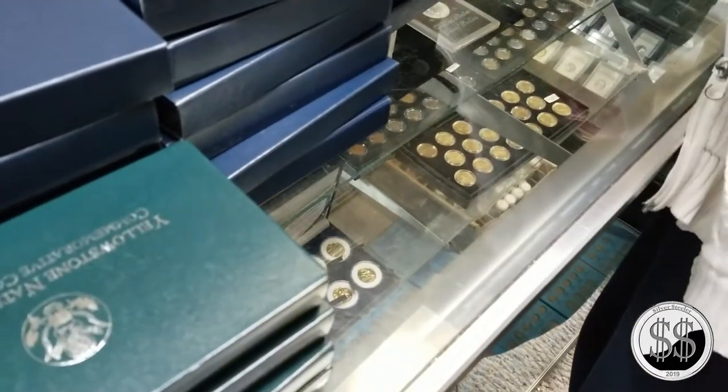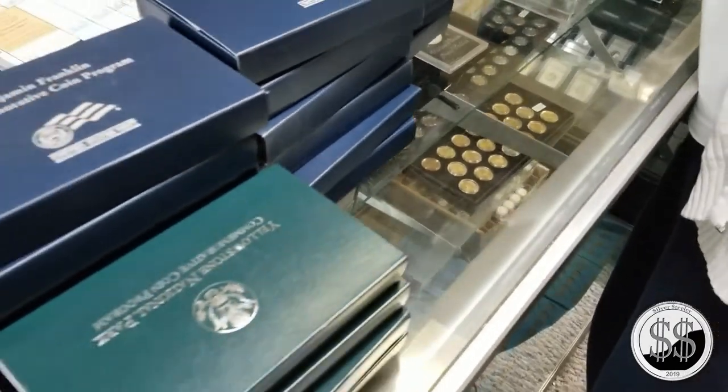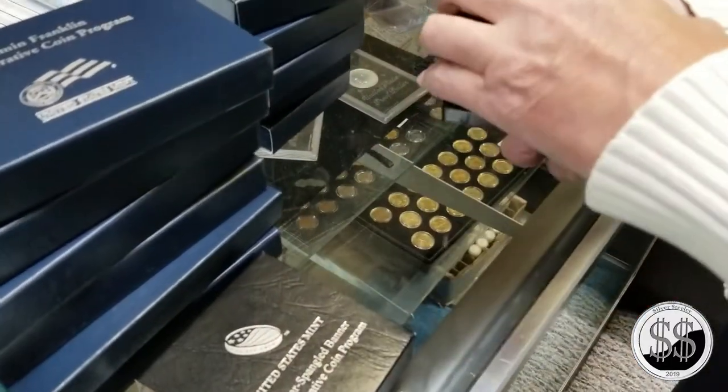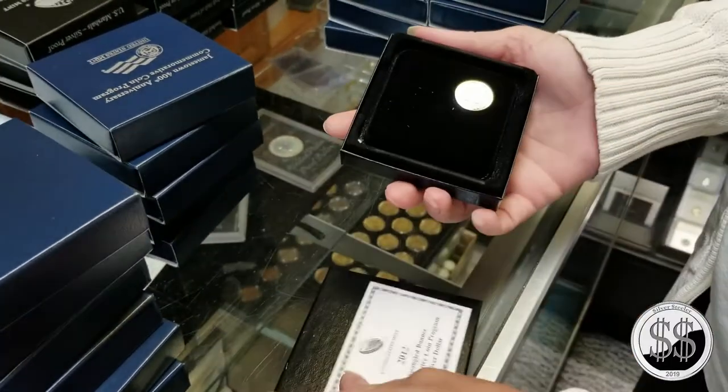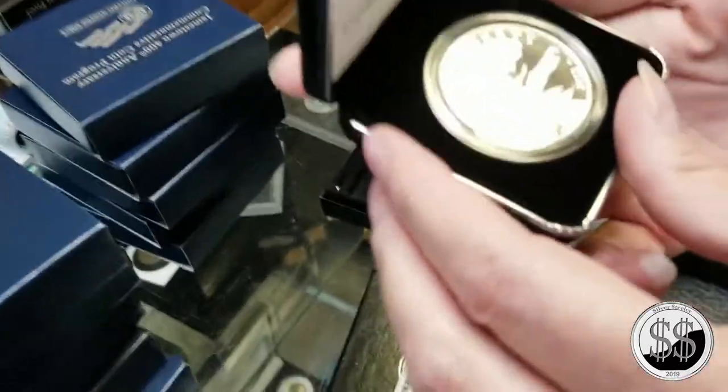This is why the mint has problems sometimes with the public - they always say one thing and then all of a sudden it changes. I'd have a field day, but it kills me leaving all these things to the side.